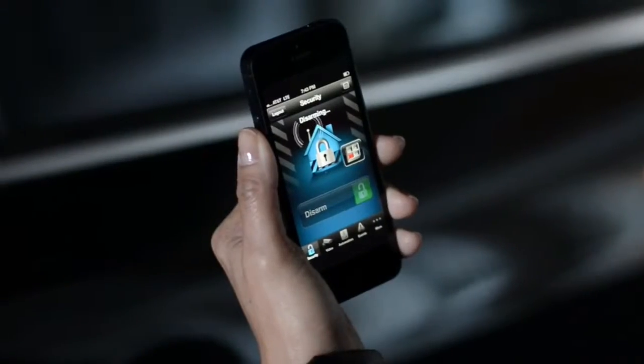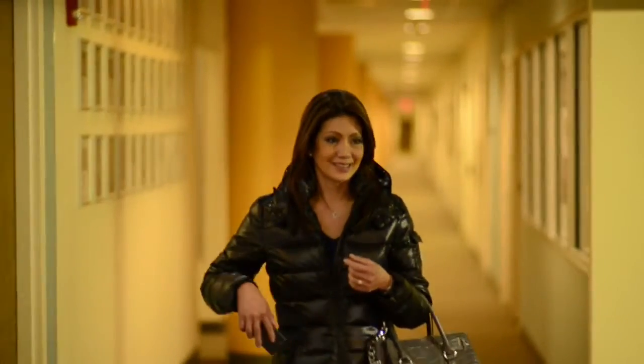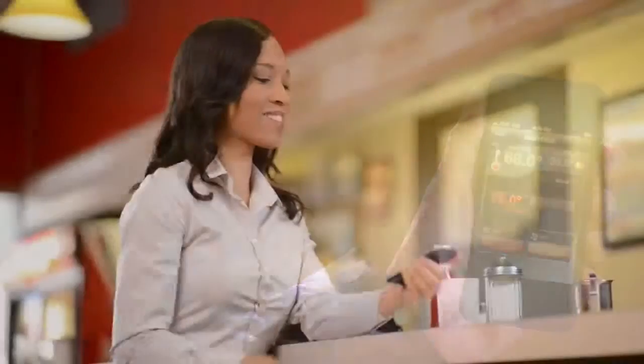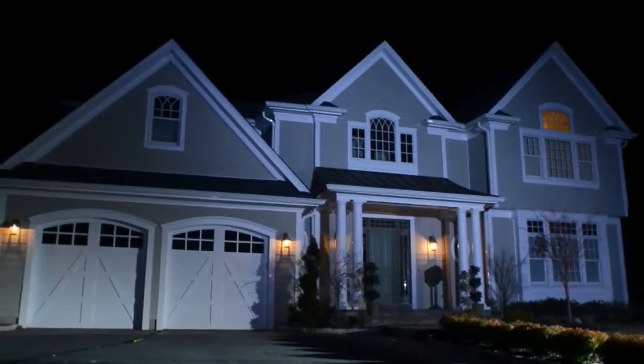Tuxedo Touch offers you ways to save money and simplify your life. When you use Honeywell Total Connect remote services, you can enjoy these benefits from wherever you are. Control your lights, blinds, and thermostat to enhance your lifestyle and save money on your energy bills.